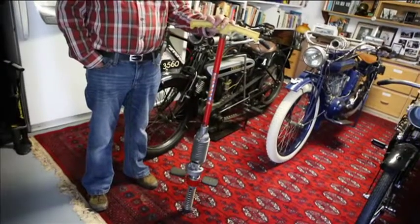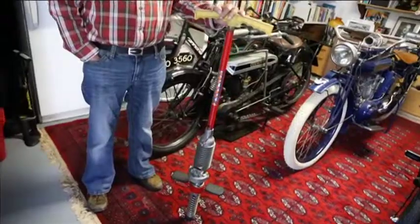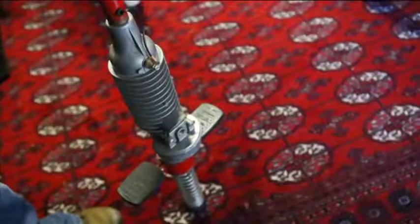His collection of unique forgotten items is extensive. He even has a 1960s gas-powered pogo stick.